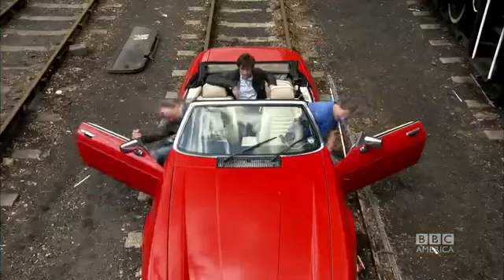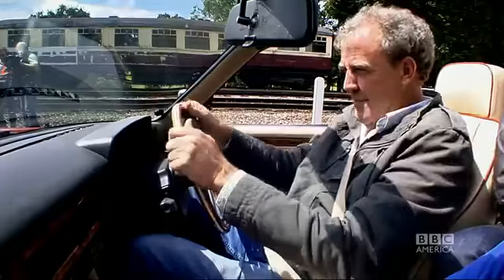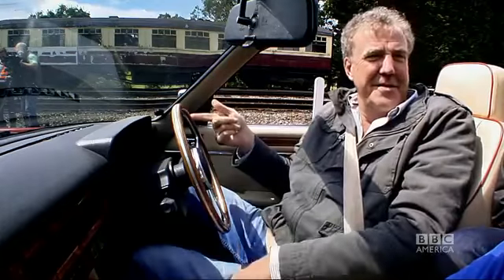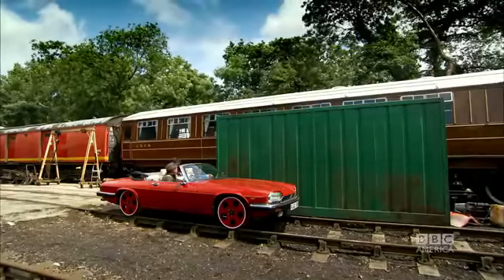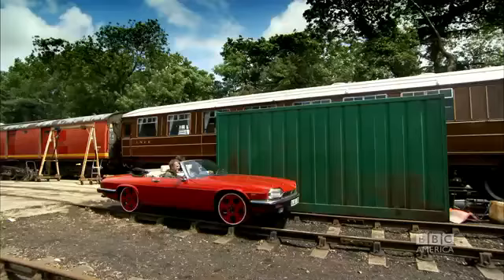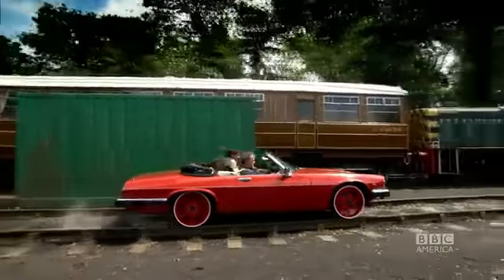It was time for the Jaguar's inaugural run. I don't think you need to turn that — we could have taken this off. Ready? Yes. History is in the making. Drive. We are pulling out of the station.